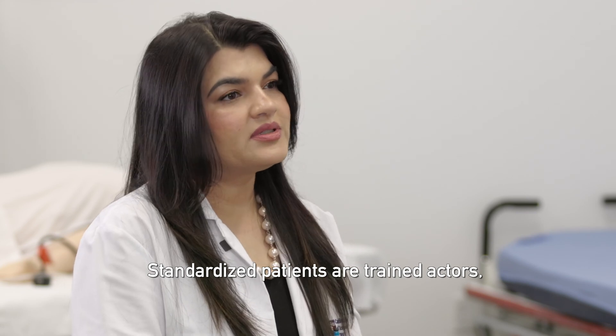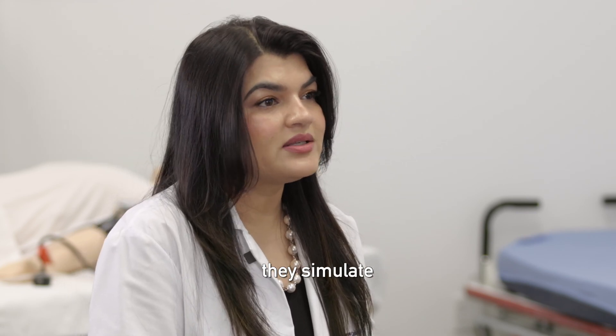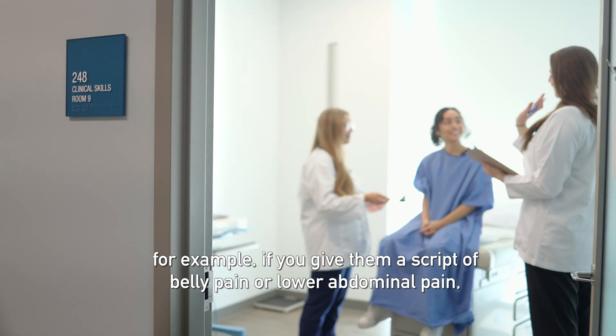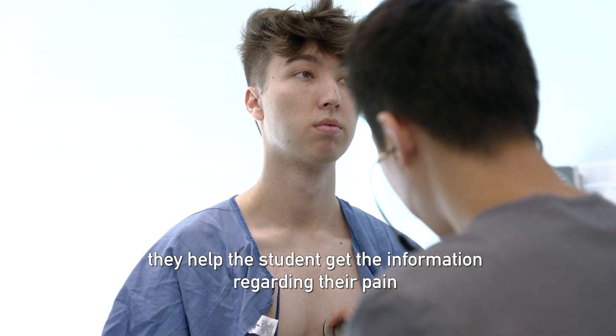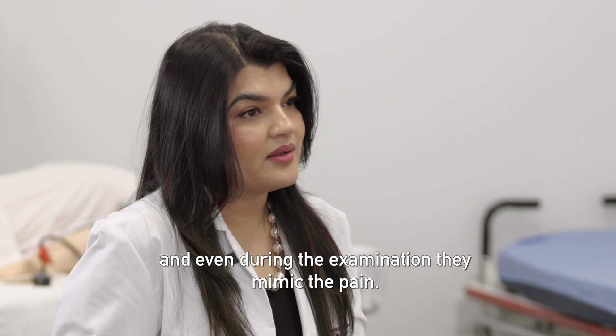Standardized patients are trained actors. They simulate or mimic real patient situations. For example, if we give them a script of belly pain or lower abdominal pain, they help the student gather information regarding the pain, and even during examination they mimic the pain.